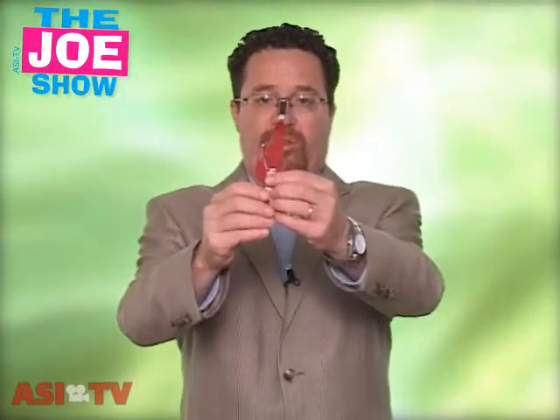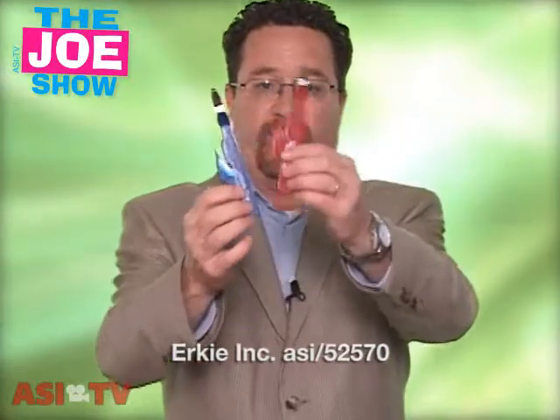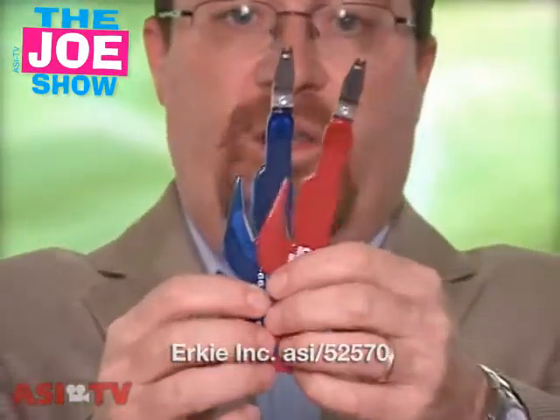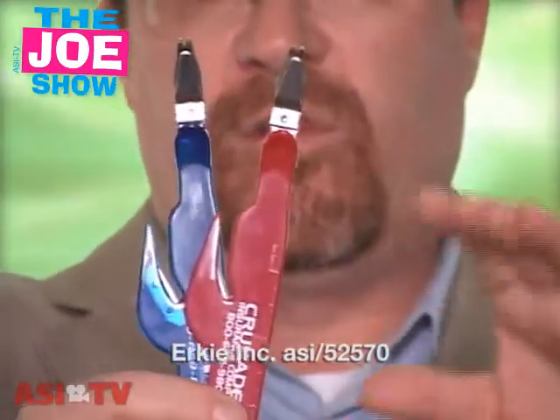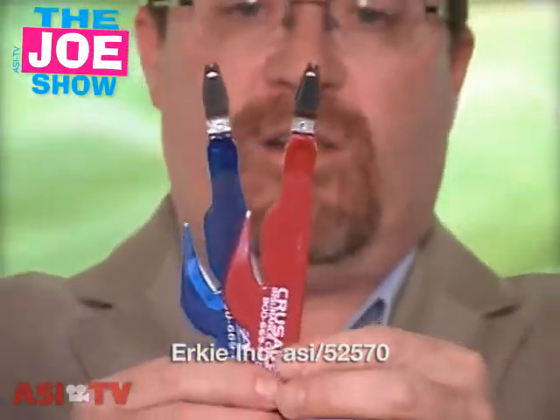This next product is a great desk accessory and it comes in solid colors and also in translucent colors. What it is — it is a flat staple remover, and on the side here you have a letter opener. So it's great if you've got clients who want to be on the desk of any of their clients; this is a neat idea to use.